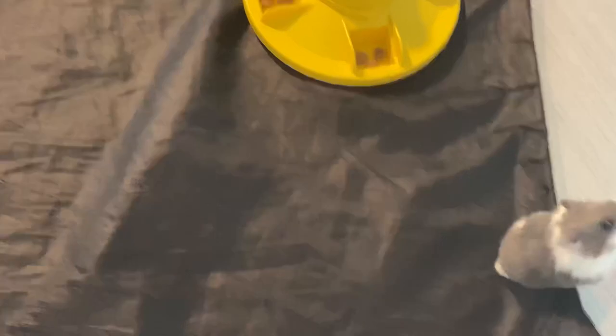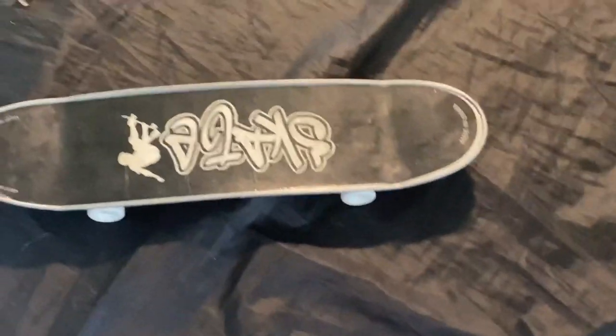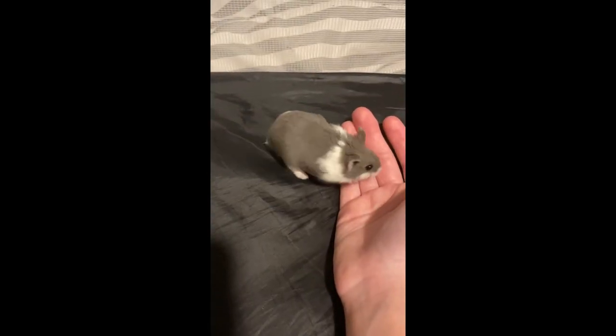He's still running around, but I wanted to show you guys this video I took right after I brought him home. I put him in the playpen while I was getting his habitat set up, and he just crawled into my hand. I thought it was so cute how he just walked up to me.